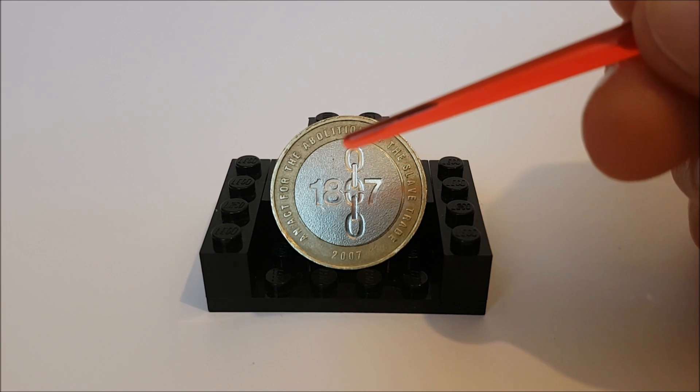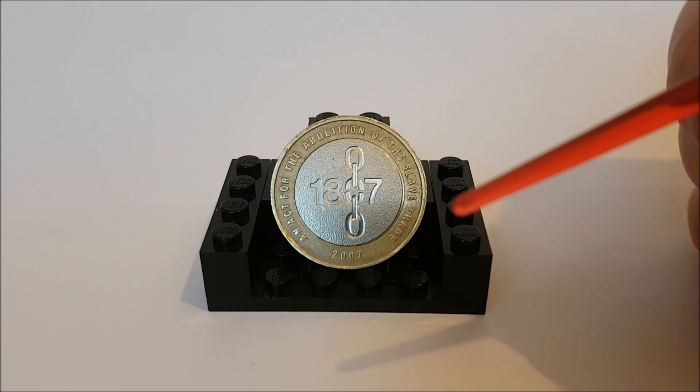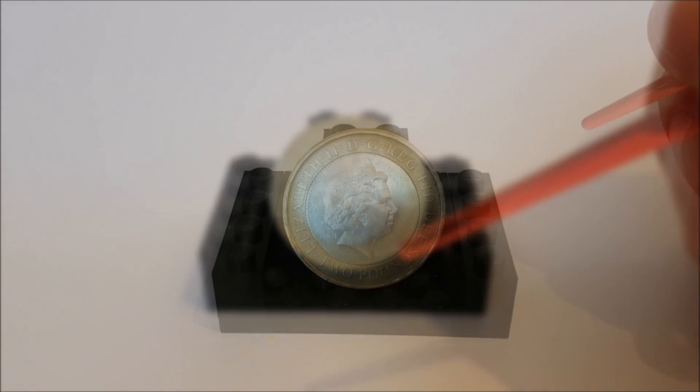This is on a mottled background, and around the edge we have 'An Act for the Abolition of the Slave Trade' with the year of mintage 2007 at the bottom.